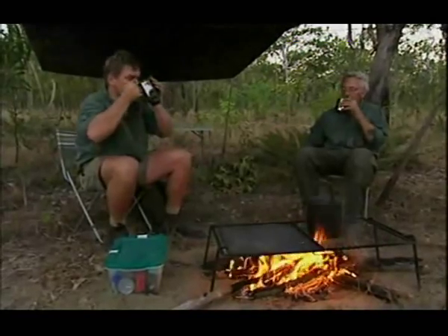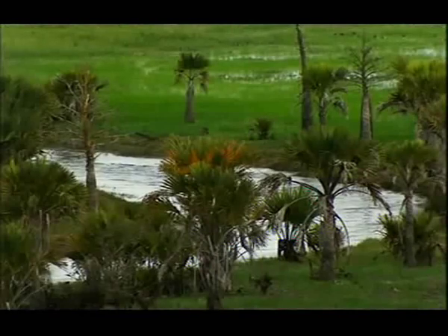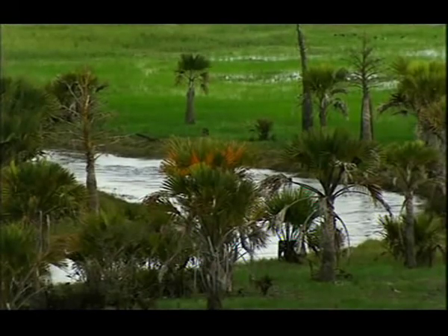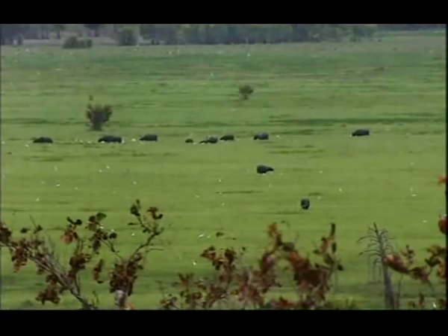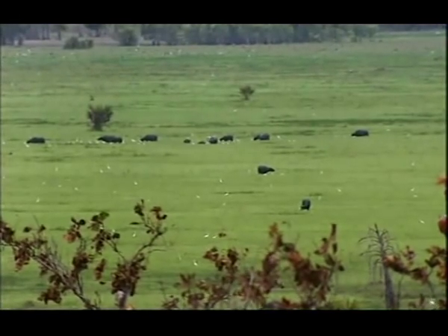It's fantastic scenery we've been through today. Amazing. We've barely arrived, and looking out over the Arafura Swamp is already having an effect on Gordon.